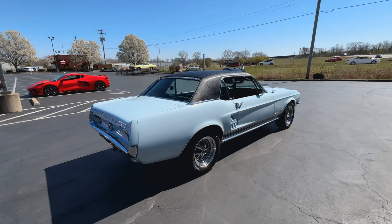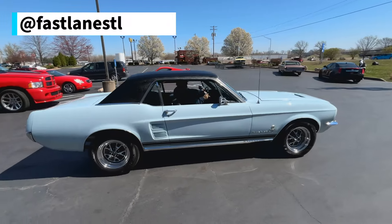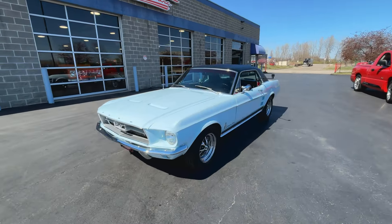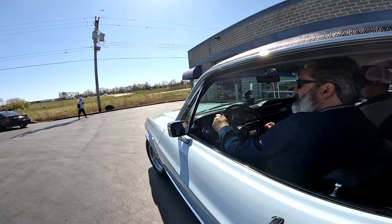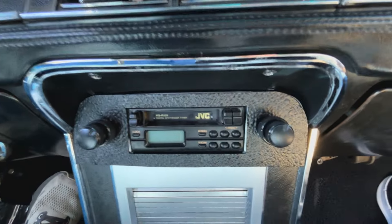Let's do a startup — there we go! Jake, you're right, it does sound great. It starts right up on the first crank, even sitting out here cold for a while. Pretty great, pretty impressive.